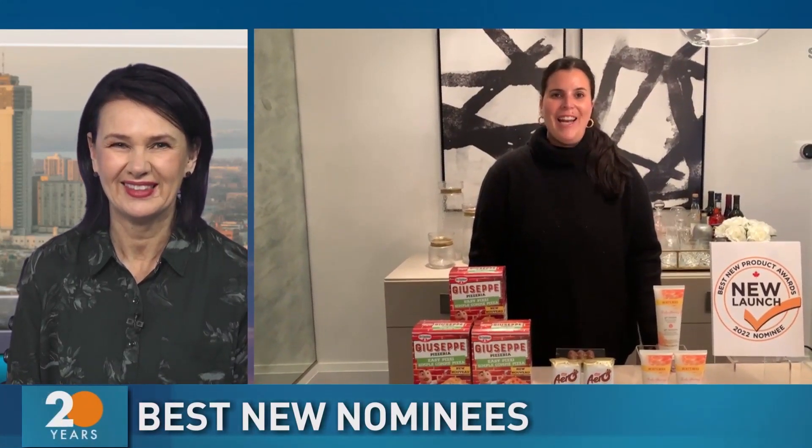Nominees are out for Canada's Best New Product Awards. Kim Diamond joins us now with some of the highlights. These products are going to be voted on by shoppers. Marketers from companies enter their new products into the program, and then we put it to the real test, which is the Canadian consumer. Starting next week, Canadians can start voting for which products they believe are the best of the best, and we announce them in January.